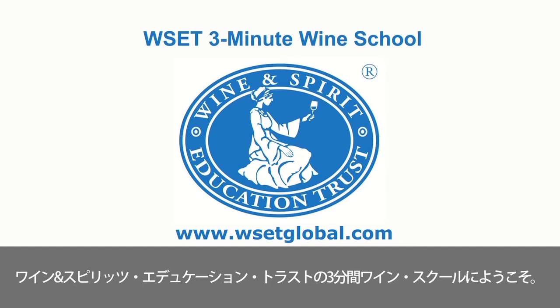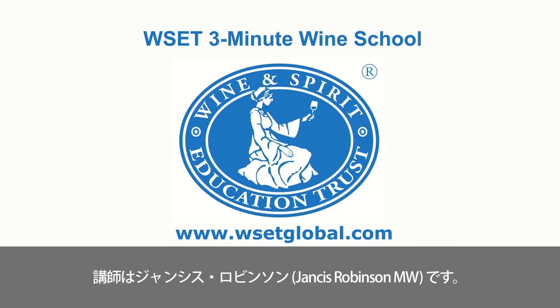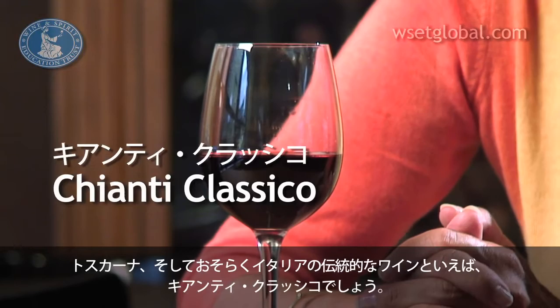Welcome to the Wine and Spirit Education Trust's 3-Minute Wine School, presented by Jancis Robinson MW. The classic wine of Tuscany, and probably Italy, is Chianti Classico. You can easily recognise a bottle of Chianti Classico by the black rooster emblem, which appears on the bottleneck of most Chianti Classico wines.